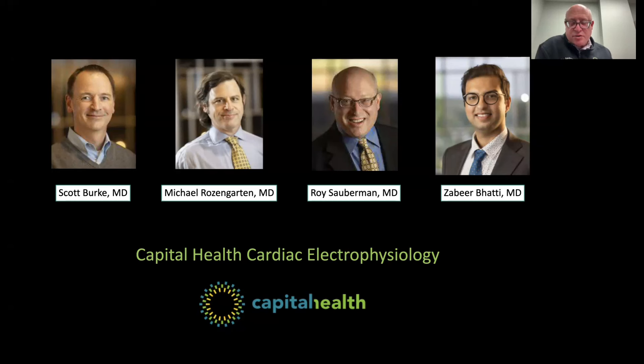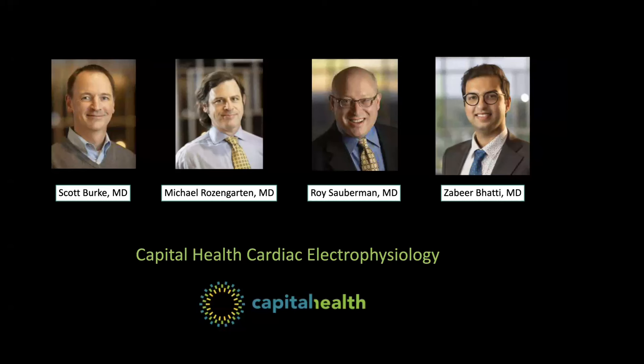Is the Watchman covered by Medicare or Medicare Advantage plans? Yes, as is ablation. Everything I've mentioned tonight is FDA approved and approved by CMS — the government organization for Medicare and Medicaid.